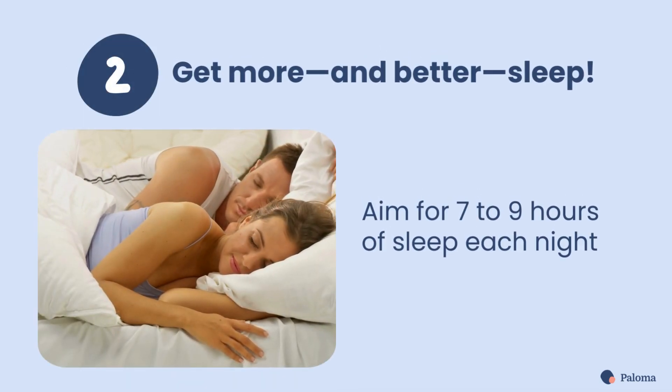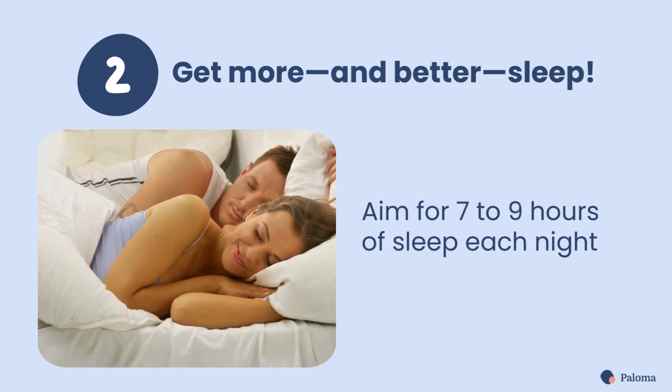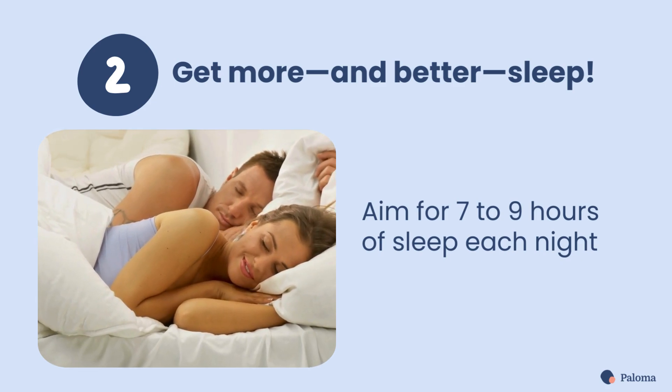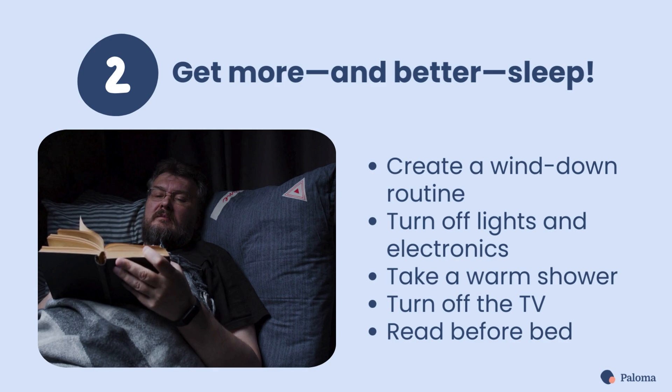Second, get more, and better, sleep. Hypothyroidism often leaves you feeling tired. Aim for 7 to 9 hours of sleep each night. It can help if you create a wind-down routine before bedtime — turn off your lights and electronics, take a warm shower or bath, and try turning off the TV and read instead.